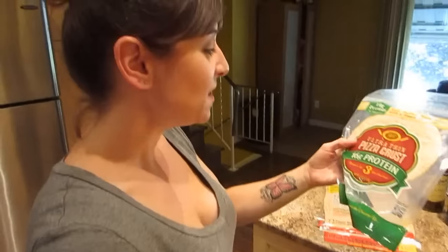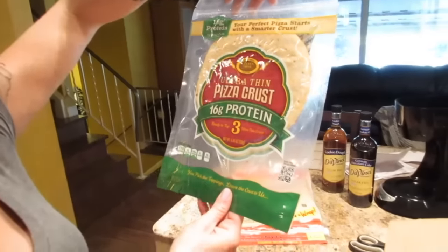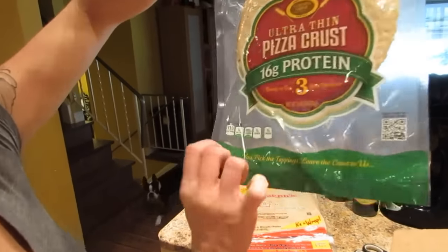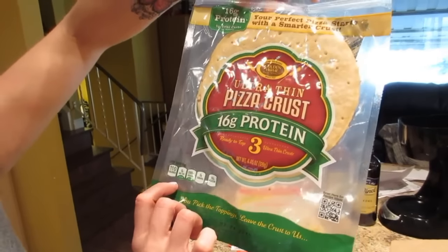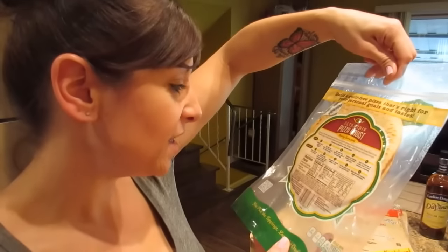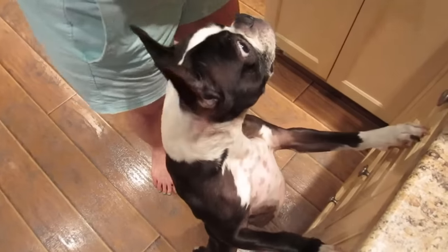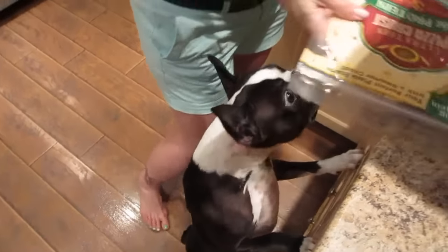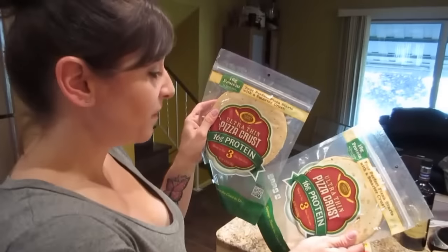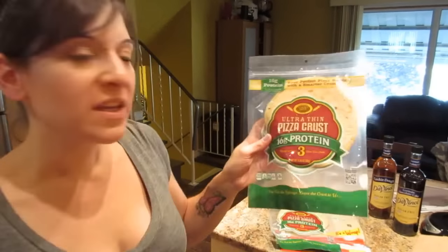These are pizza crusts — you get three, ultra thin, with 16 grams of protein. One crust is 110 calories, no sugar, 16 grams of protein, and only nine grams of carbs. You could actually eat two for one lunch. They were on sale too, so I got two packages. We typically take in about 20 grams of carbs for lunch, so two of these fit perfectly.